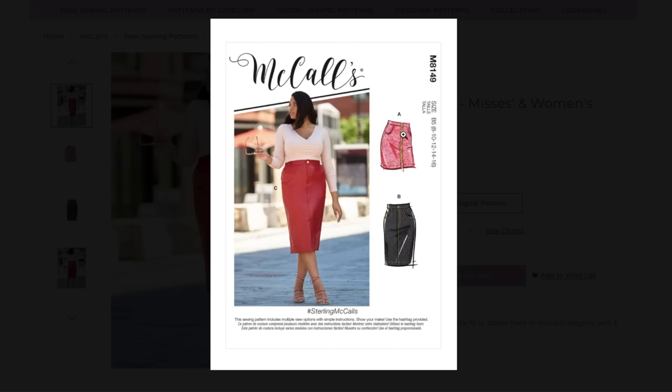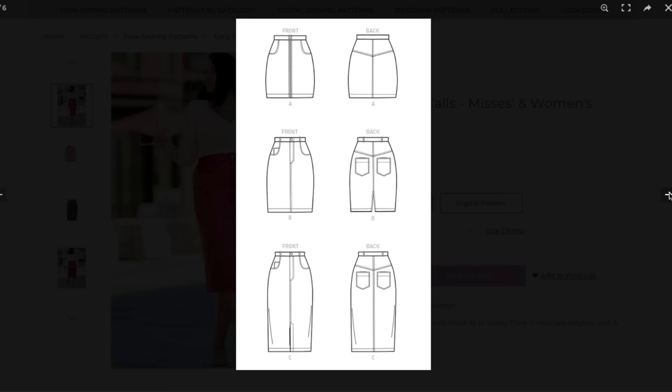Anybody of any age could wear this, but it gives off an 'I am young and hip and cool' kind of vibe. Here are our line drawings. Here is the little vent they mentioned — or I guess this one's more of a slash and this is a vent. The longer one gets the vent — that makes sense. Cute, cute, cute.